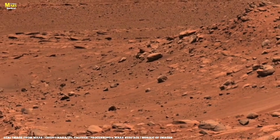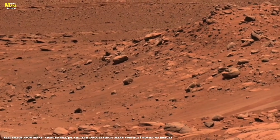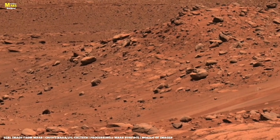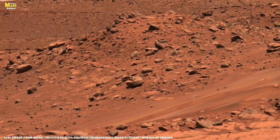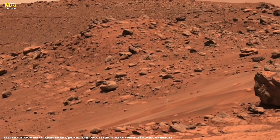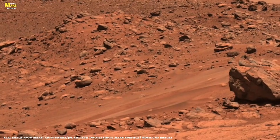Meanwhile, our helicopter friend takes to the sky for flight number 31. Ingenuity is slowly catching up to the rover, wanting to help with scouting ahead. You can see the Delta is starting to come into focus.